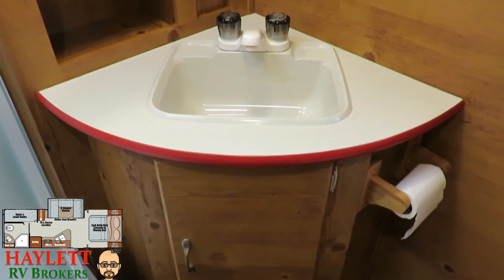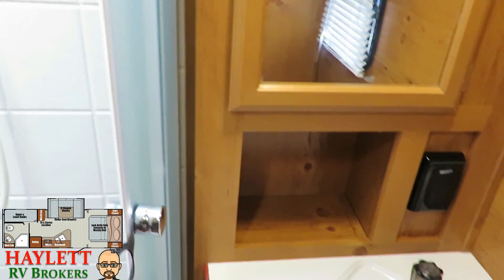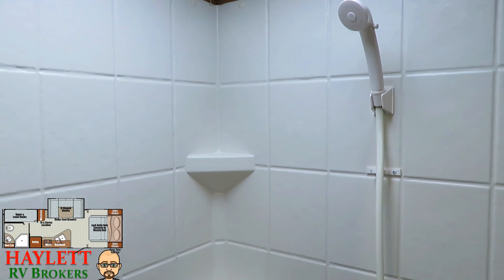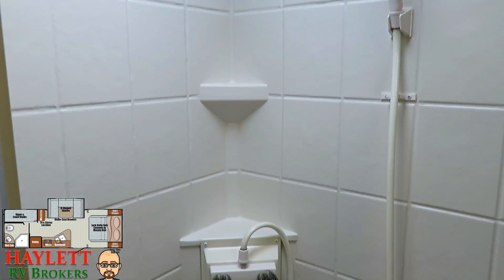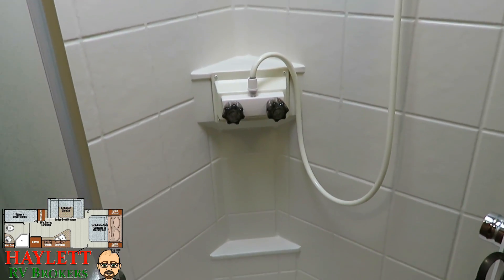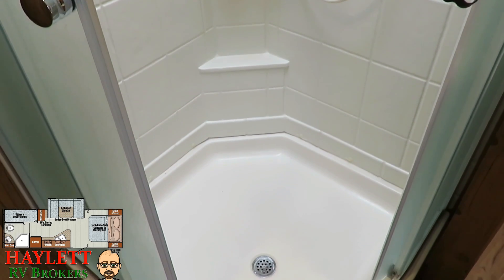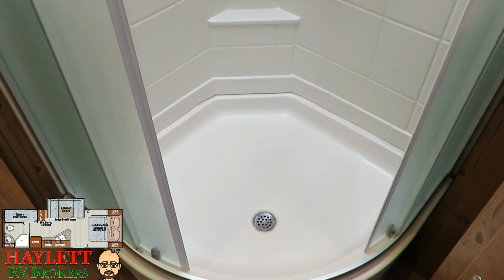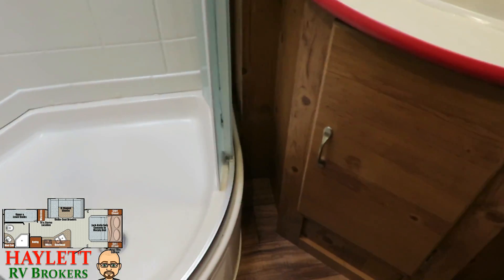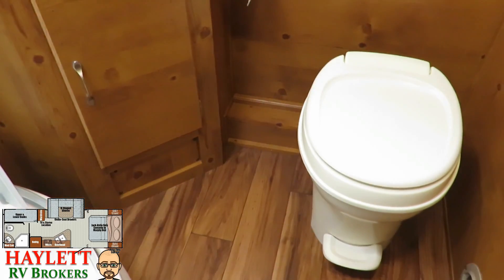Let's pop our head in the shower real quick. Got the nice glass enclosure — those are great. They keep the water in the shower and not all over the floor. When you have curtains, inevitably they pop out and you've got a wet floor. Good shower surround, plenty of space. This is just going to serve your family's needs very well. Look at that nice floor and check out that woodwork. I really love the feel of this.